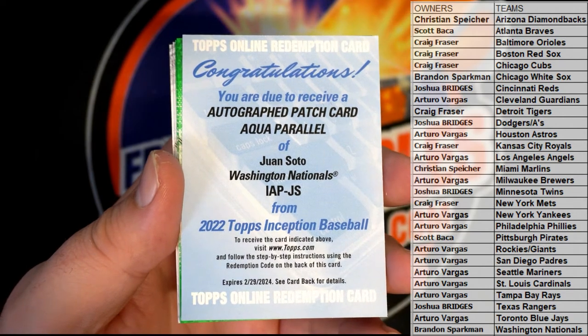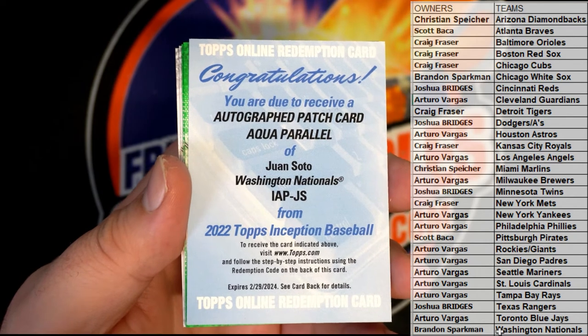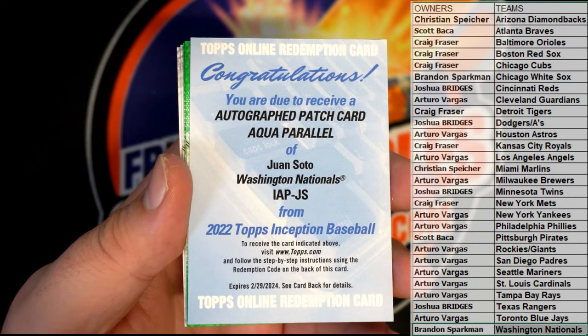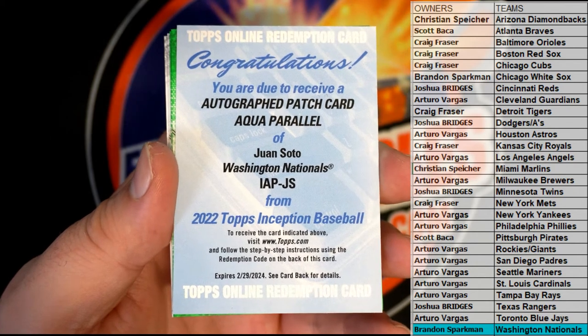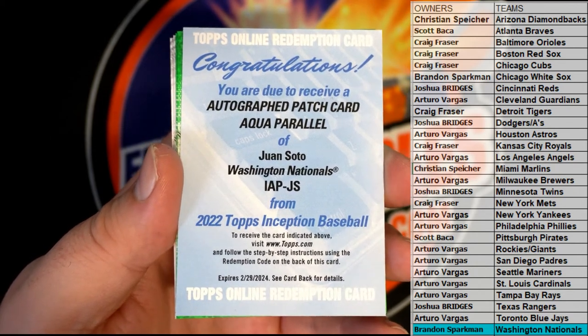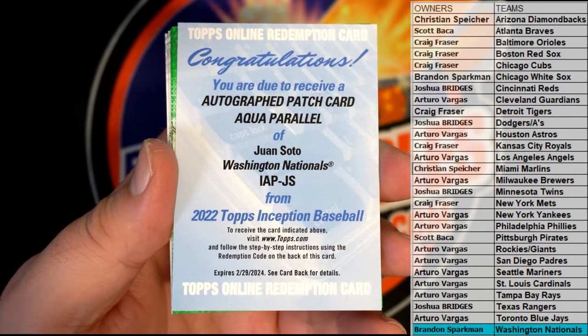How about that autographed patch card, Aqua Parallel, Juan Soto. Wow, that's a great hit. Brandon S., that's you tonight. I wish that was live — still an awesome hit though. Juan Soto, Aqua Parallel. Outstanding, nice hit Brandon.